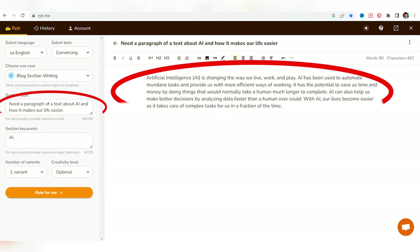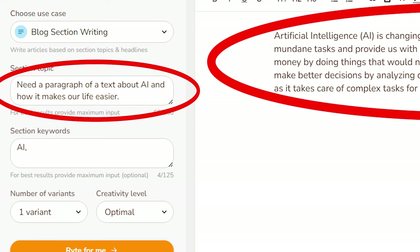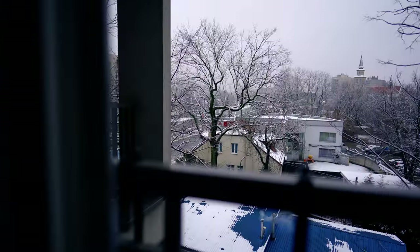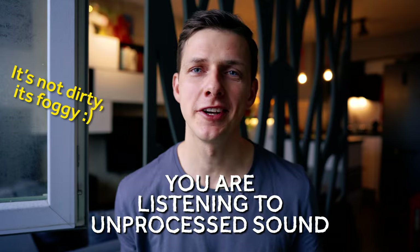By the way, the text I'll be reading was written by artificial intelligence — I asked AI to write about itself on the website called rytr.me. All right, the window is opened. Let's start.